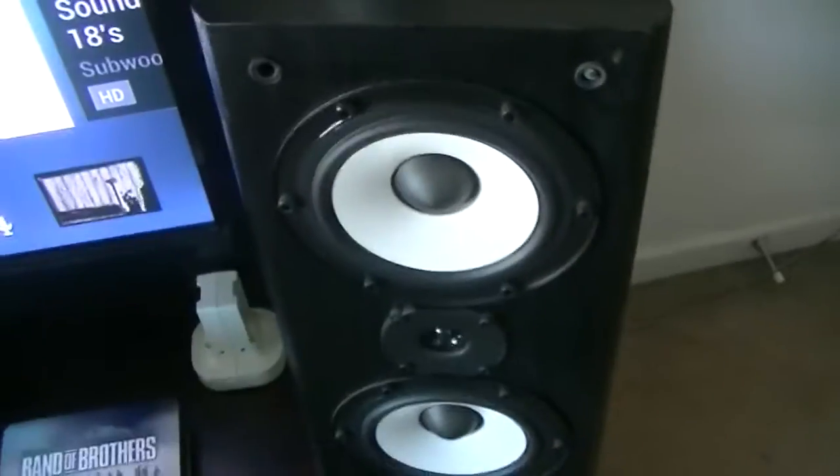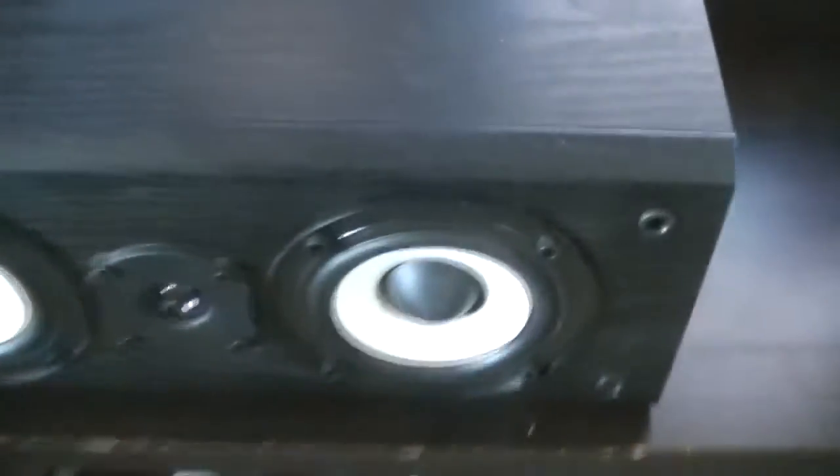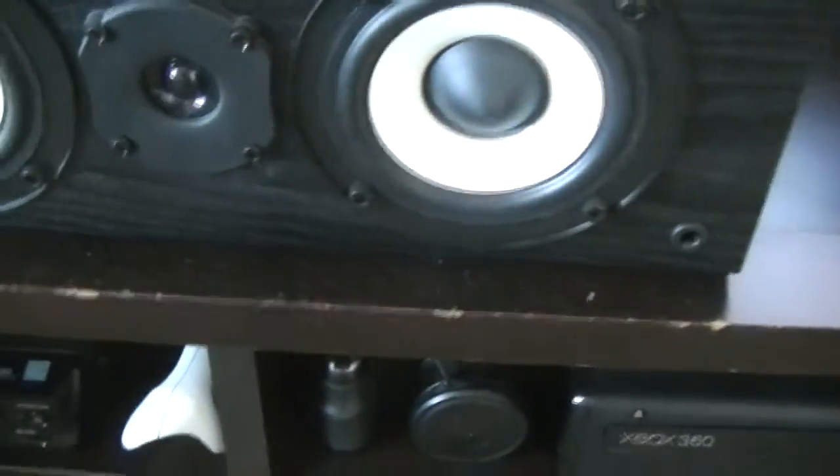The front channels have two 4.5-inch woofers and a tweeter. They are rated at 130 watts a channel. The center channel has two 4-inch woofers — I believe either 4 or 3.5 inch.